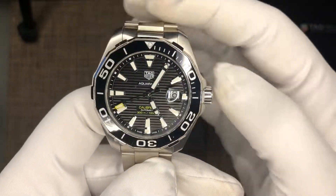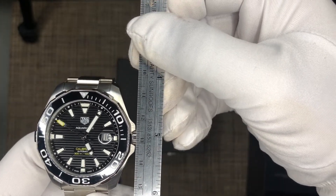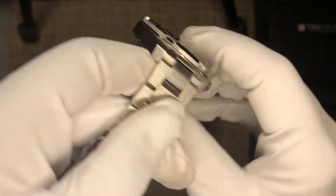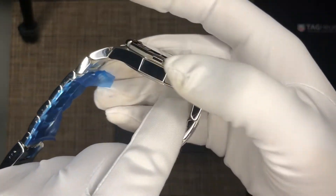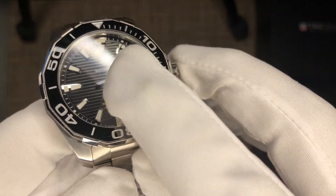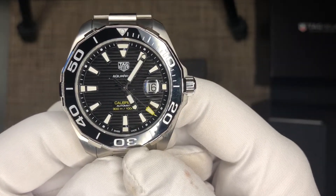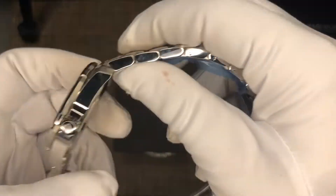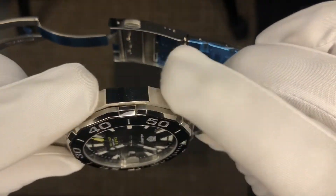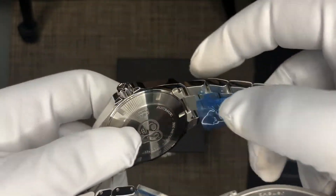Case diameter is 43mm. Lug-to-lug is approximately 50mm. Thickness is around 12mm — not bad for a dive watch. It has some heft — it's not a super thin watch, but for dive watches that works. On the chapter ring there are markers for every single minute, except where the 'Swiss Made' text cuts in. Now the case back — it's a high-polish mirrored finish on the sides of the stainless steel. On the back you have a solid case back — no see-through, which is a little disappointing.